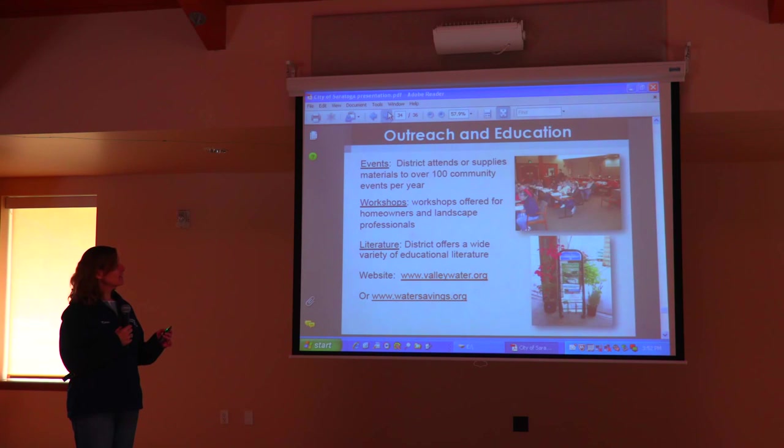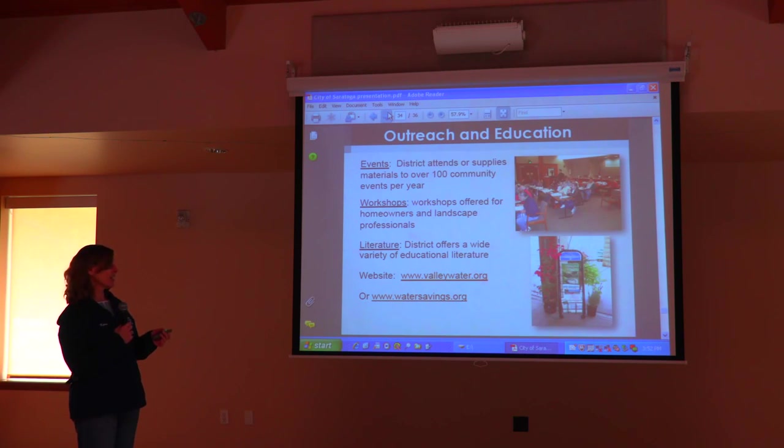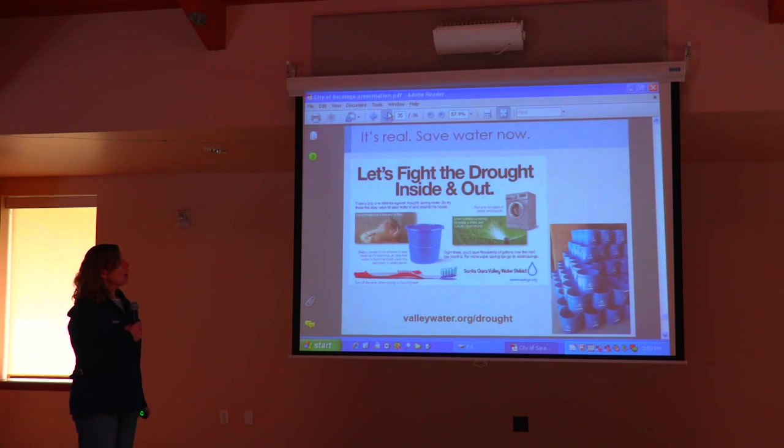We have lots of education and outreach — a lot of great resources on our website, including a list of events. We have specialized gray water workshops coming up, which are free and really informative. Go to valleywater.org to see the whole list. You can also go to watersavings.org — both are our websites. We'll also have a whole new campaign this summer about fighting the drought inside and out.